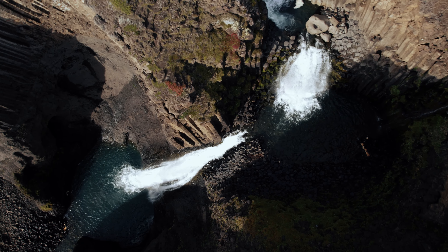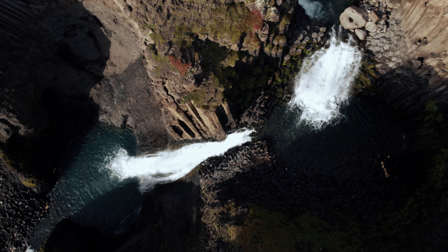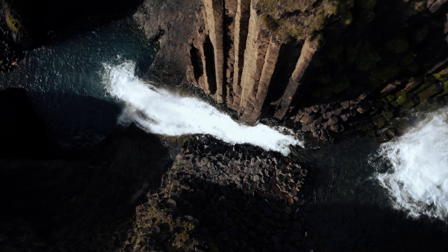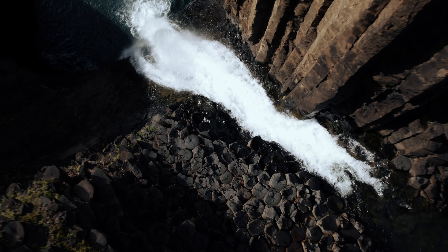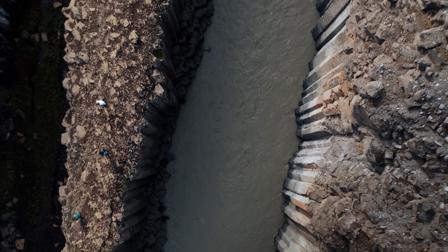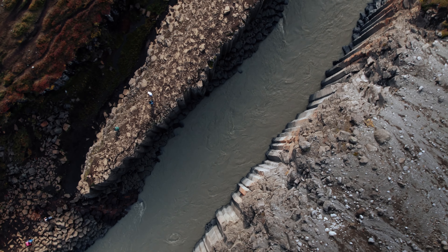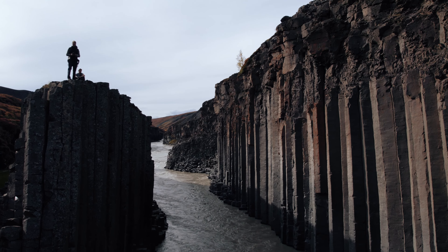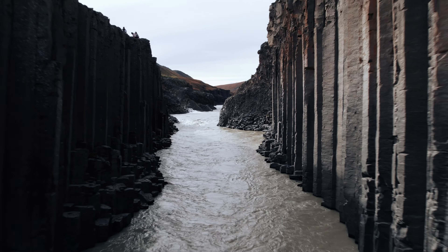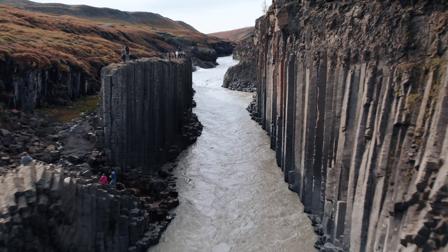Hengifoss was only one of many impressive waterfalls we experienced on our trip. Another highlight was the Stuðlagil Canyon. The landscape there is simply breathtaking and consists of tall basalt columns that have a dark color and shimmer in the sun. The river that winds through the canyon together with the basalt columns forms a beautiful backdrop.